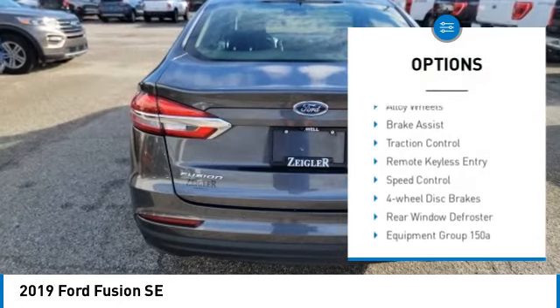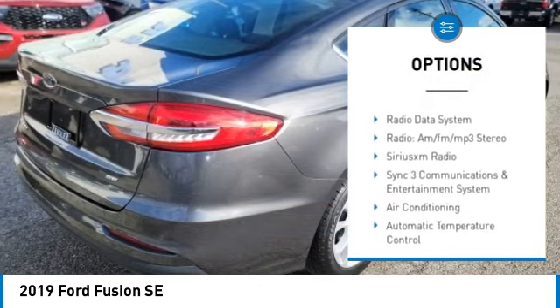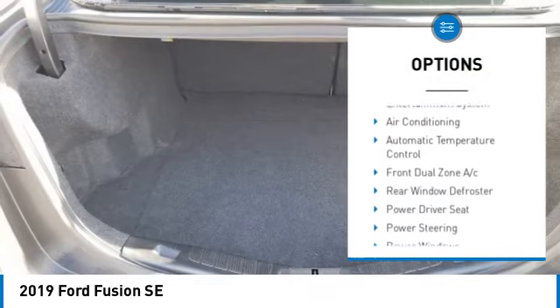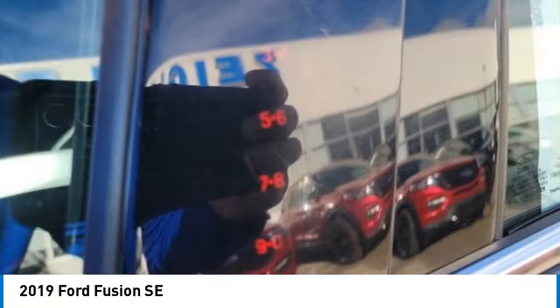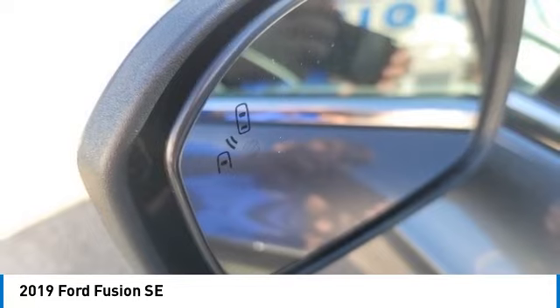Rain sensing wipers. Electronic stability control. Alloy wheels. Brake assist. Traction control. Remote keyless entry. Speed control. Four wheel disc brakes. Rear window defroster. Your new ride is just a phone call away.